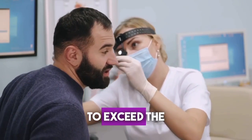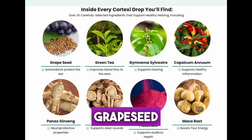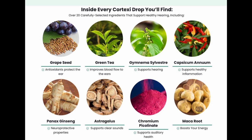There's no need to exceed the recommended dosage to see results. Each drop of Cortex-C contains grape seed, green tea, gymnema sylvestre, capsicum annuum, panax ginseng, astragalus, chromium picolinate, and maca root.